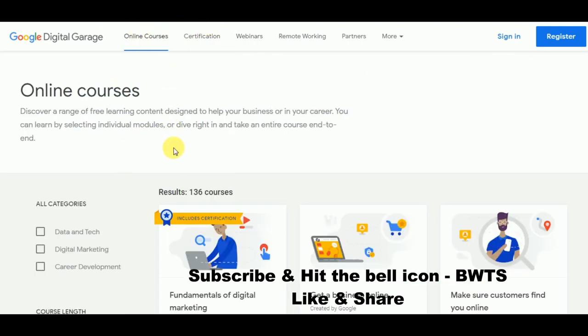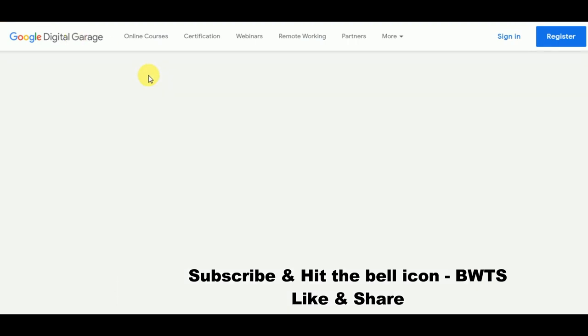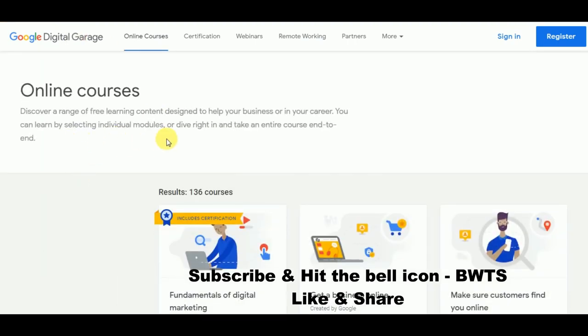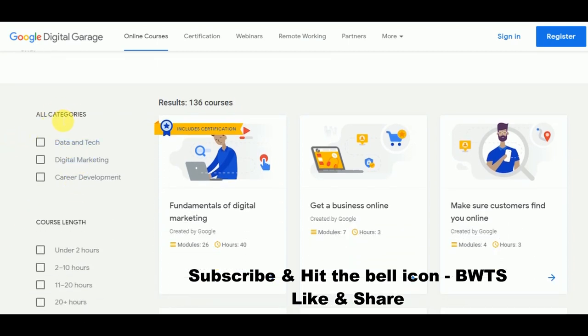Before starting an online course, you just need to register yourself. Click on 'Register' and sign in via your email or Google account. There are totally 136 online courses available and you can choose your categories.